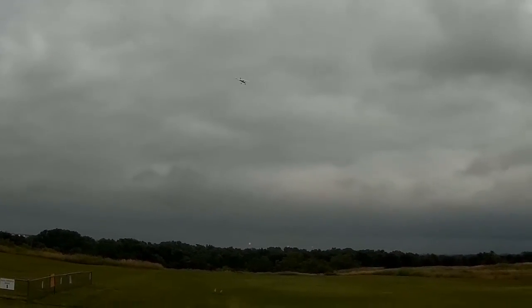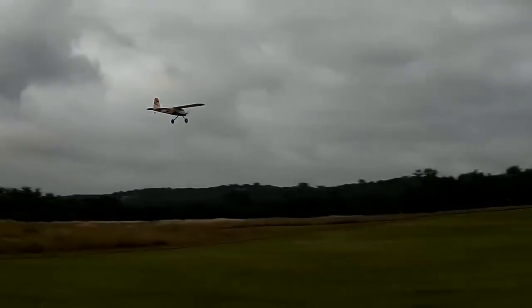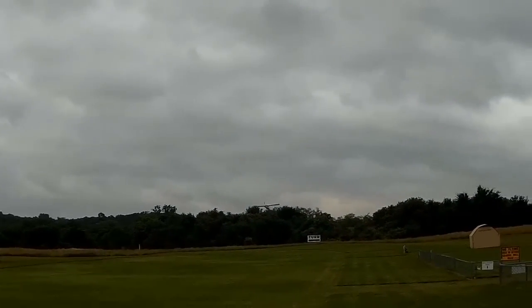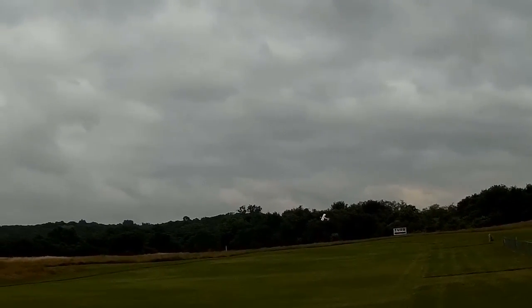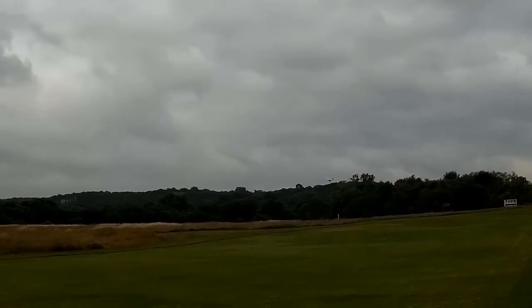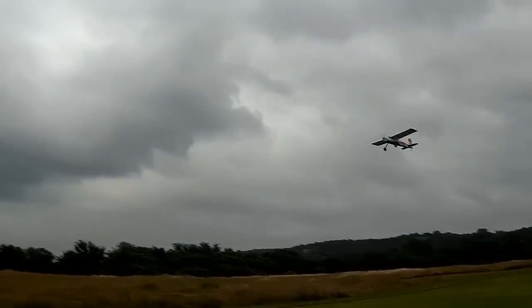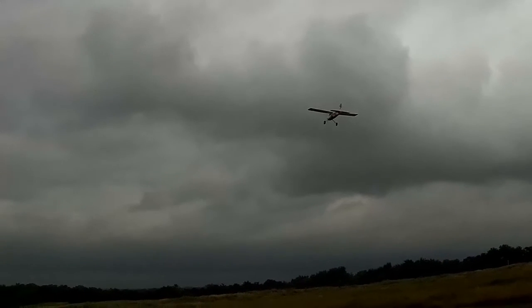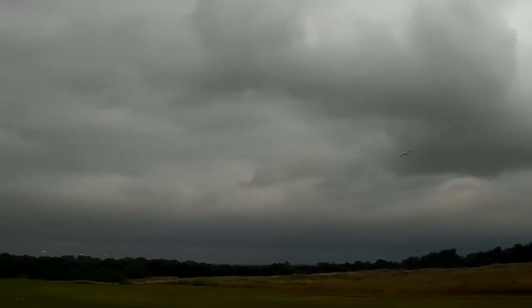It's actually starting to rain now, so I guess I better get this off the field, lest I become the first person to film a plane smacked by lightning. That would be pretty awesome though, as long as it hit the plane and not me.